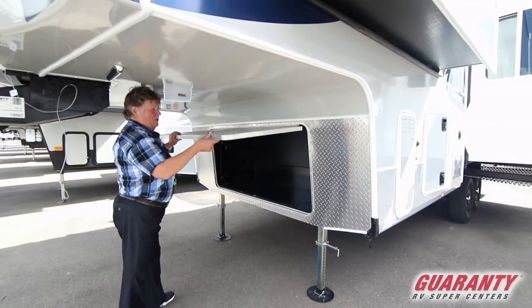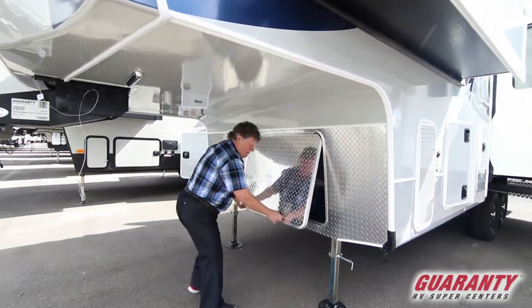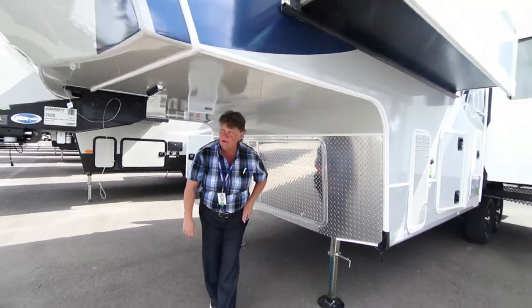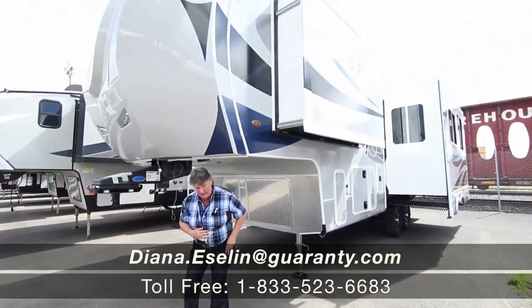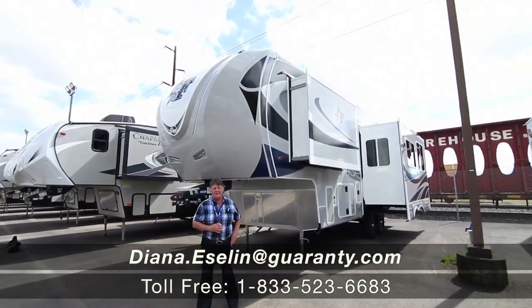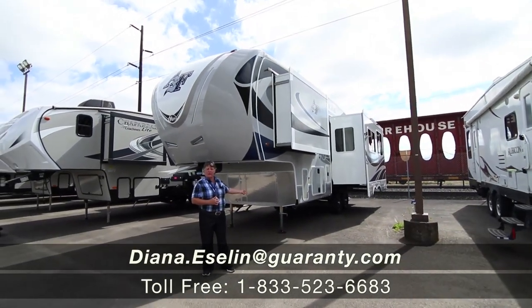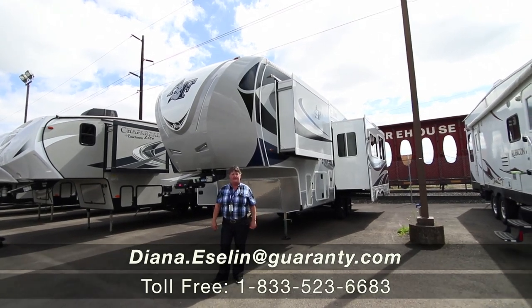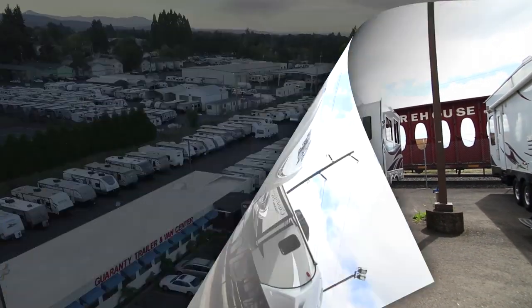Notice how thick Northwood makes their latches — everything's metal, very strong, very durable. My name is Diana Eslin. Our new Northwoods are just coming in. Stop in and see this one or any other new ones that we have coming in this week. We're super excited to have all of them coming in. Thank you.